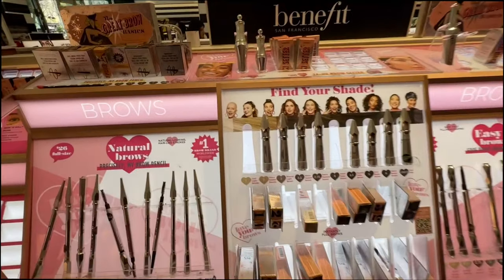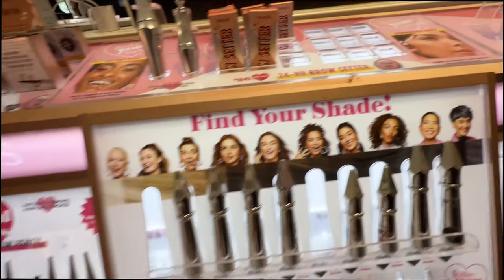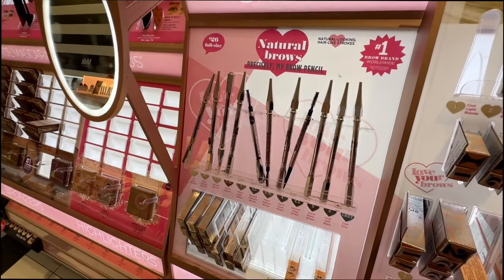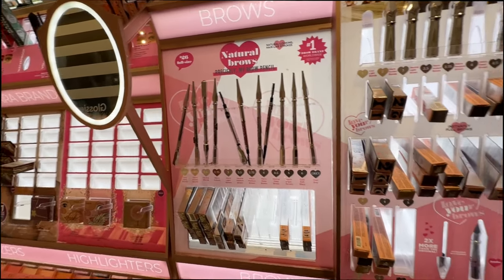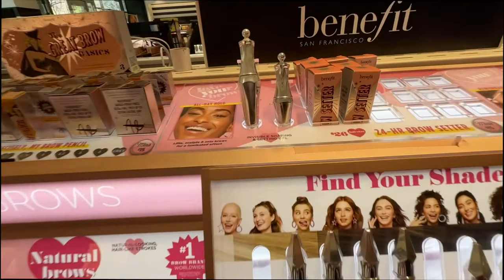Best eyebrow products. I love the brow cider gel - it's honestly the best, and I also love using the eyebrow pencils. I highly recommend them, and they have so many new eyebrow products. But this is like my favorite brow gel.